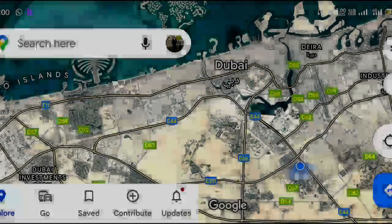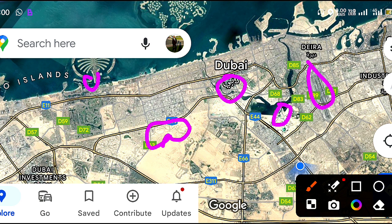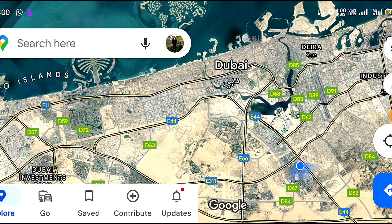Looking at the map location, we have Dubai Hills Estate, Burj Khalifa, Dubai International Airport, Dubai Creek Harbour, and in this location we also have the Miracle Garden. Let's check this closely.